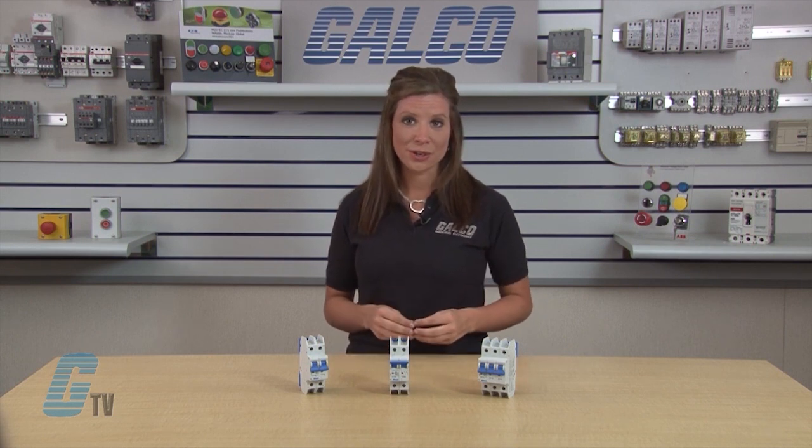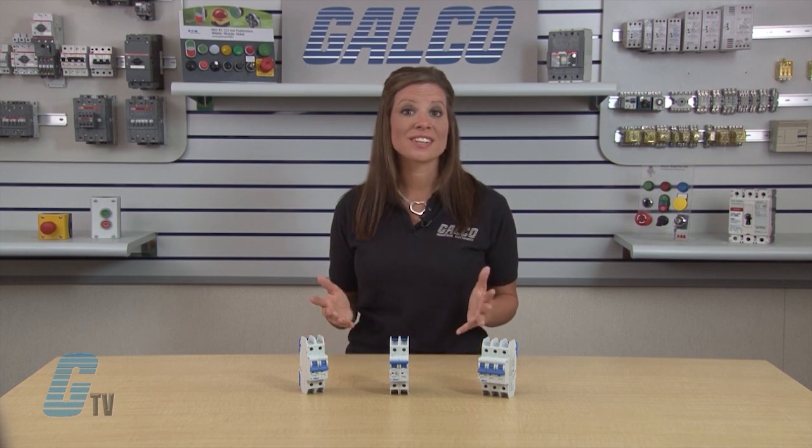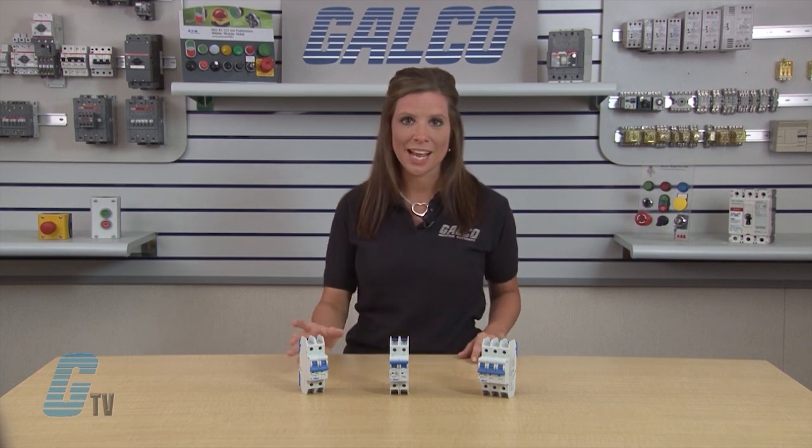These miniature breakers are current limiting UL 489 rated devices, which are intended to provide protection for service entrance, feeder and branch circuits. These circuit breakers are DIN rail mounted and can offer a good alternative to fuse protection.